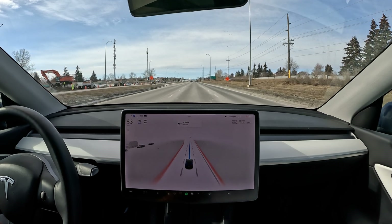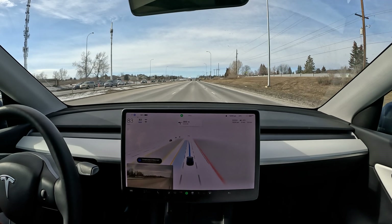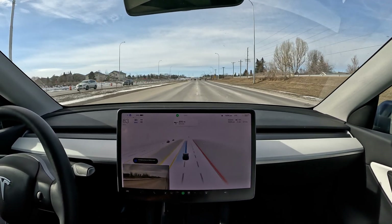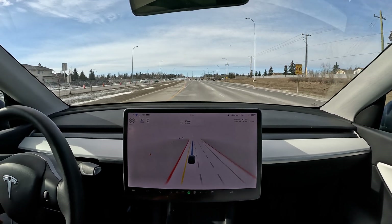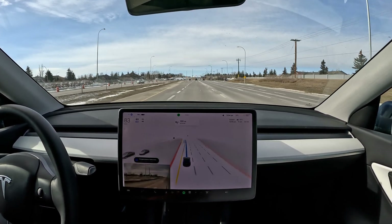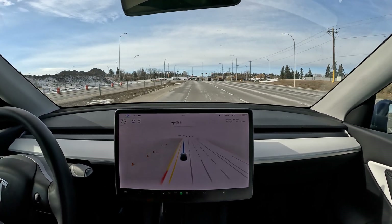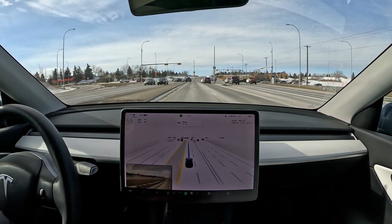Yeah, that merge was not nice. I'll talk more about it in the debrief. For now let's continue the ride. It takes the left lane — not much traffic so it won't find that difficult. It goes into the left turning lane. In this case we have two left turning lanes and it's possible to take the other one, but I've never seen FSD beta make that choice.